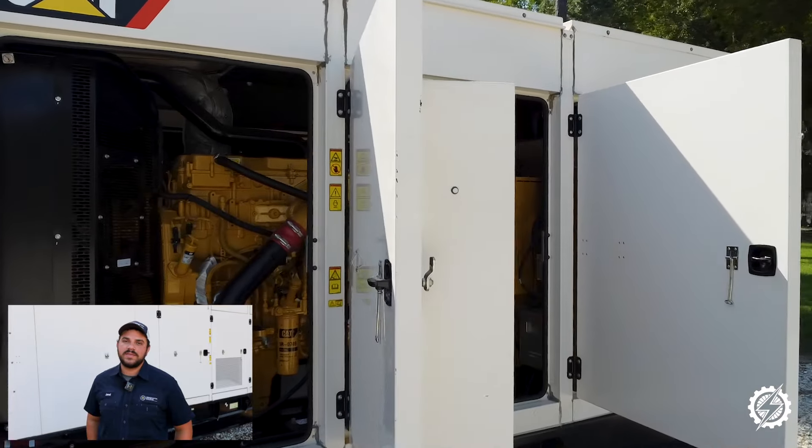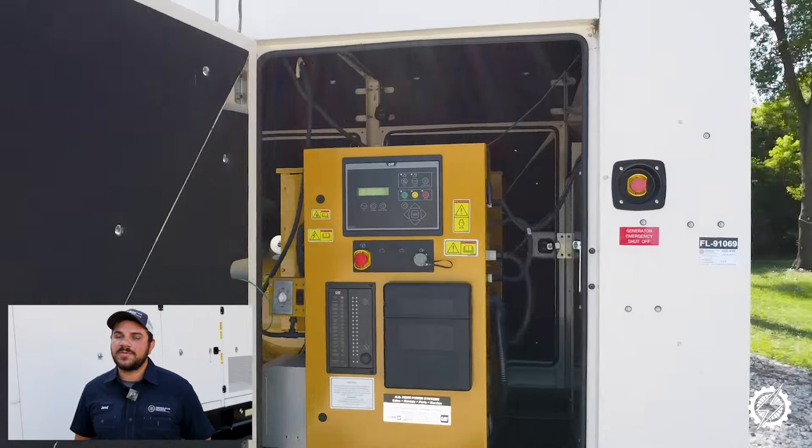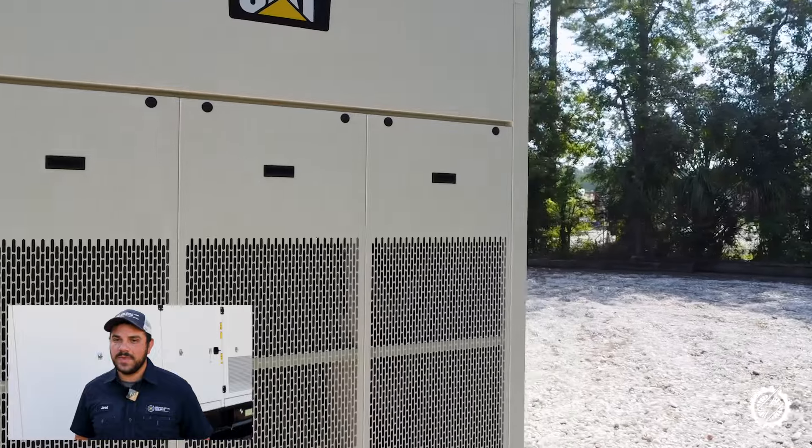Today we are testing this 400kW CAT generator using a load bank to test its functionality. We're bringing it up to about 80 percent capacity, which is a key part of our quality checks to ensure it performs as expected for our customers.